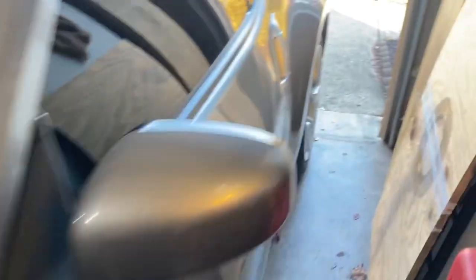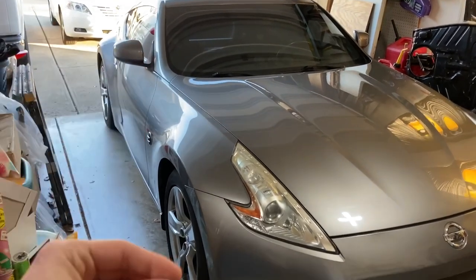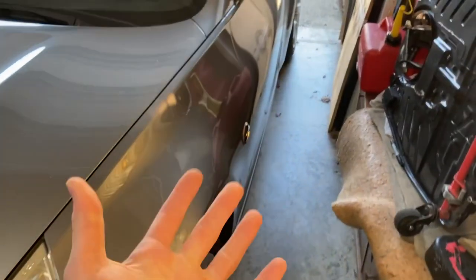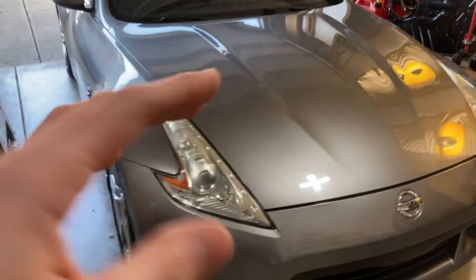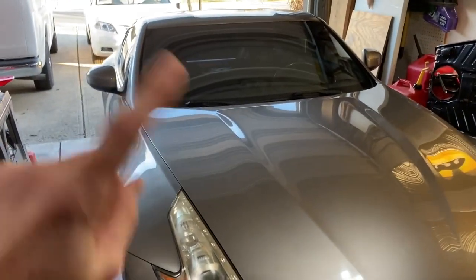I've heard that some rust likes to start underneath the mirror — stuff gets trapped up in there and starts bubbling. You can actually see it's started just a tiny bit right there on my door, right underneath the door handle. Some stuff gets trapped in there and builds up. This car doesn't deal with any quarter rust issues. Of course you always want to check for rear subframe rust — jack your car up and look if you're planning on keeping it long term. The rear of these cars is kind of where things get a little crusty, so just check out the rear.